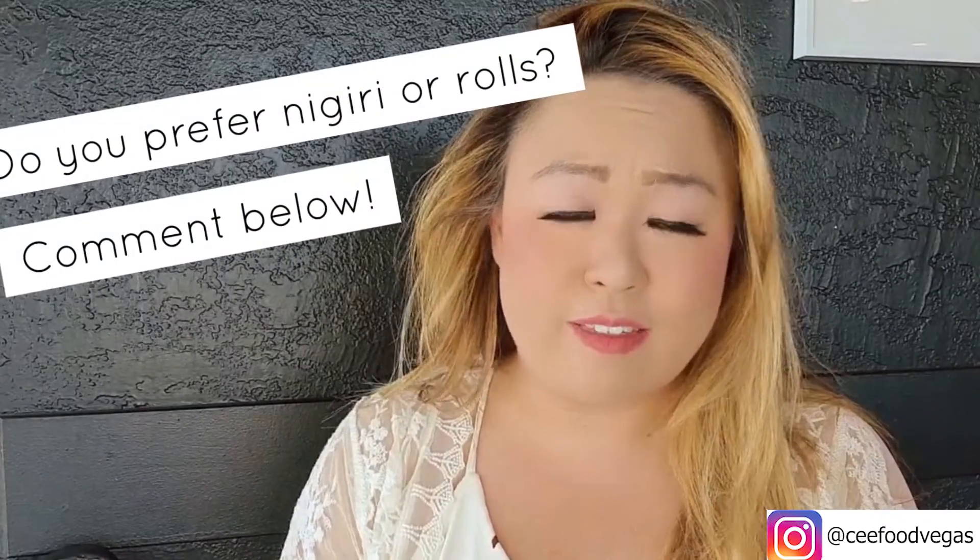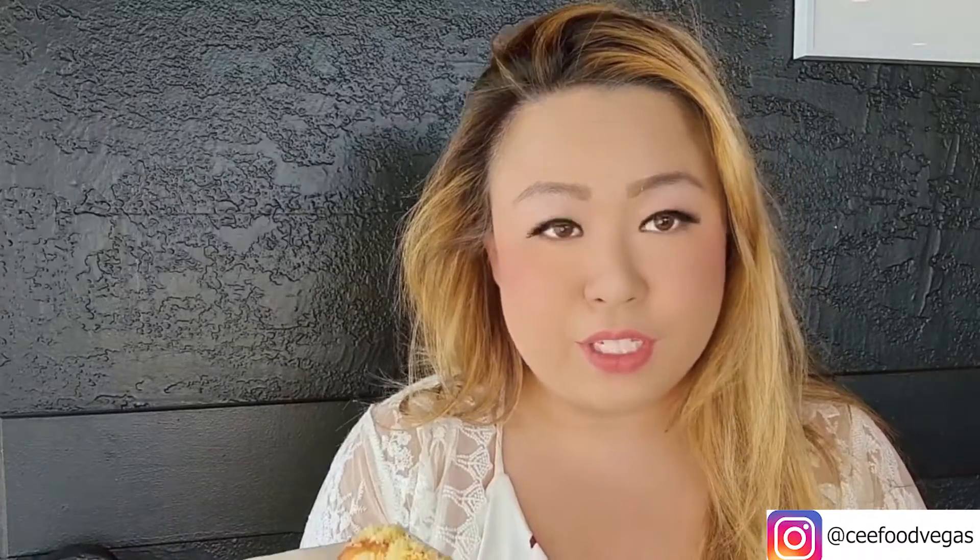This is actually our first time getting any kind of roll here. This is a no-name roll and it is a soy paper roll. I always like to try soy paper rolls — they're a little bit different. It's got shrimp tempura inside, salmon, and it's crunchy on top.